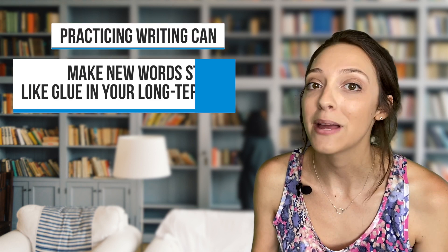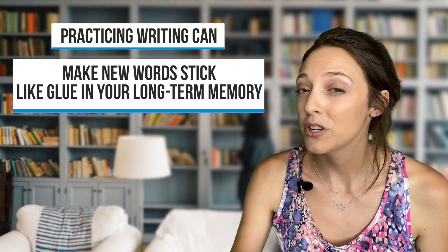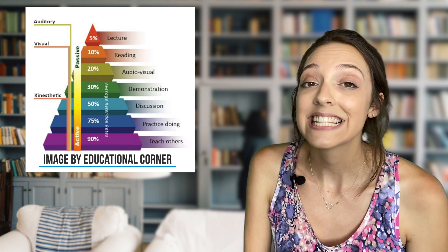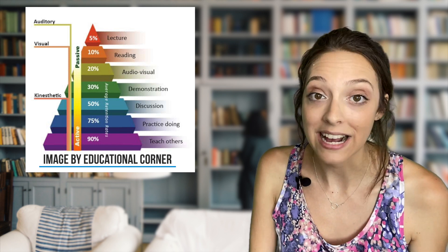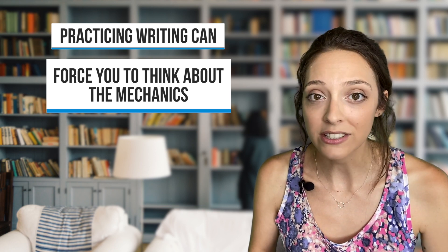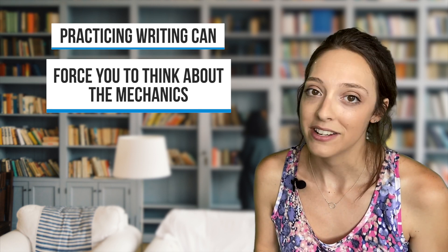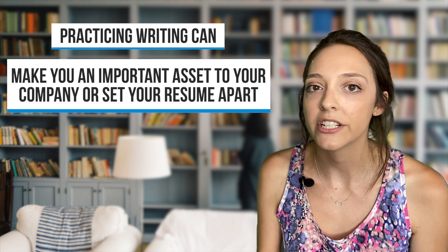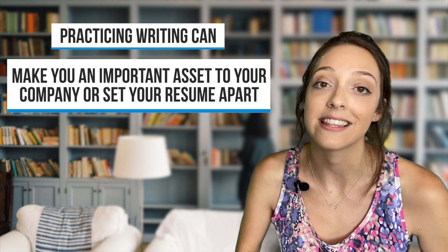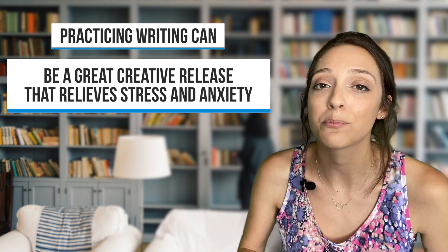Practicing writing can make new words stick like glue in your long-term memory, since it engages your kinesthetic memory, especially when you write by hand. Check out the learning pyramid — writing would be considered doing, and the average retention rate is 75%, compared to something more passive like listening or reading. It can also force you to think about the mechanics of your target language: how sentences are built, when different tenses are used, which turns of phrase are most natural, which also benefits your speaking skills. Knowing how to write well in a foreign language can make you an important asset to your company or set your resume apart. And it can be a great creative release that relieves stress and anxiety and improves your overall mental health.